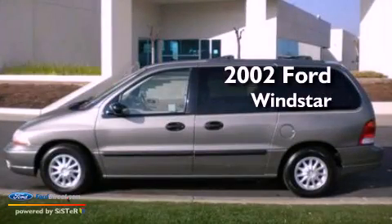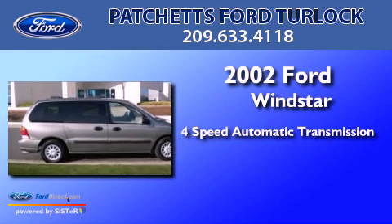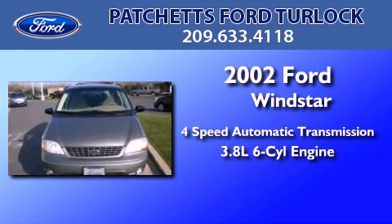This is a 2002 Ford Windstar. This minivan has a 4-speed automatic transmission and a 3.8-liter V6.